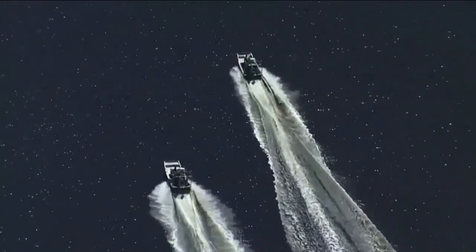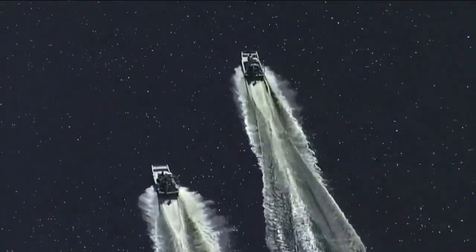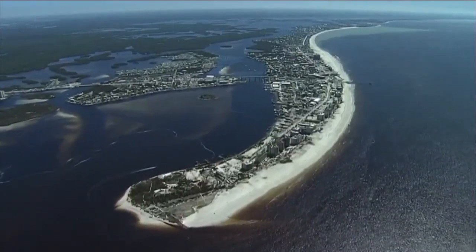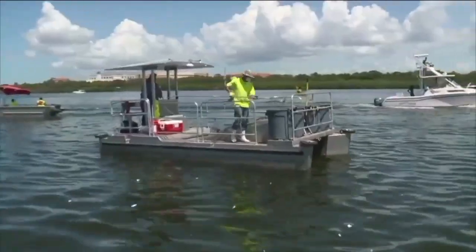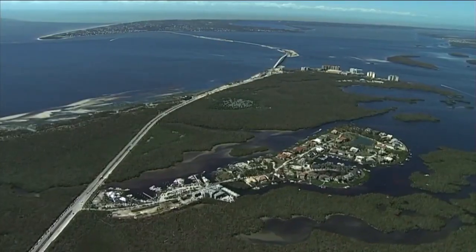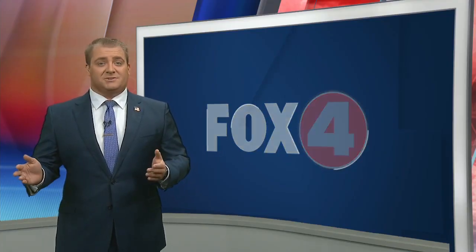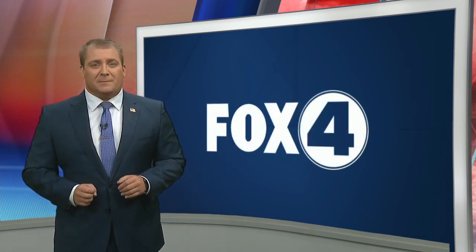Despite the negative impacts, Dr. Milbrandt says our local ecosystems will adapt to their new normal. We think that the barrier islands will adapt and adjust, and the ecology will adapt and adjust to these new areas and new underwater areas, although it'll take time. Dr. Milbrandt says the Sanibel Captiva Conservation Foundation is still assessing their scientific equipment after Hurricane Ian, but they do have plenty of data from before the storm — a strong sample size they can now research against to find out how bad things could get.